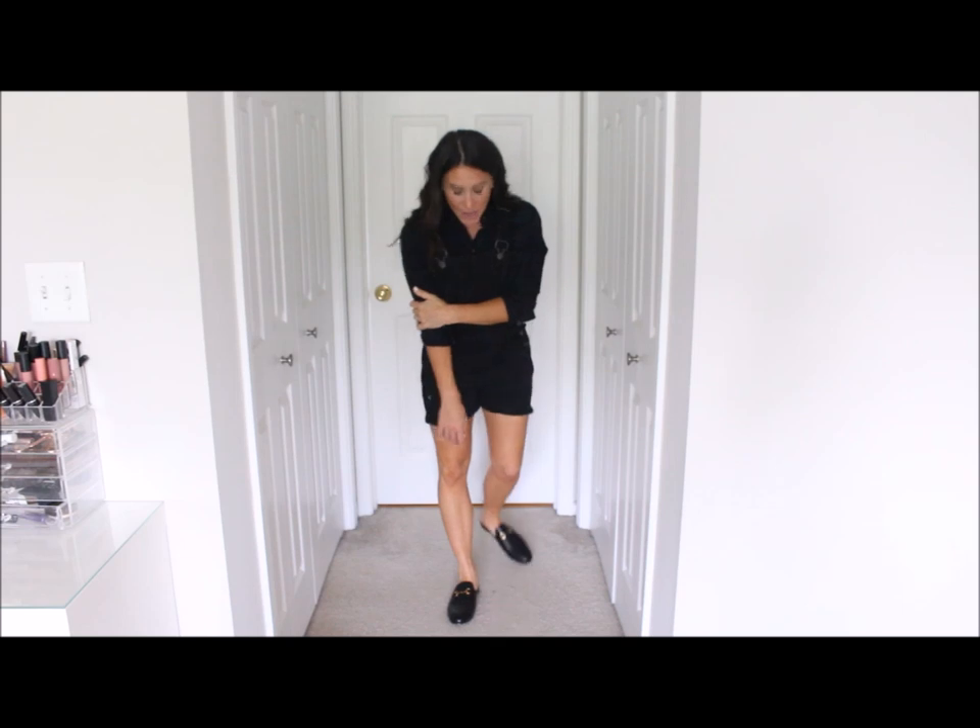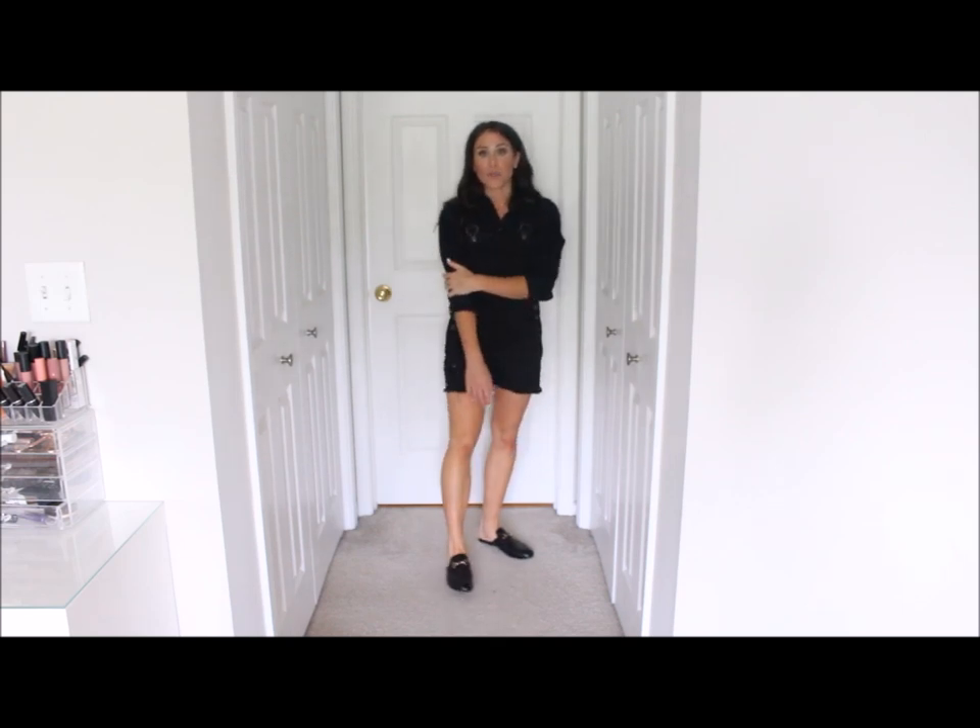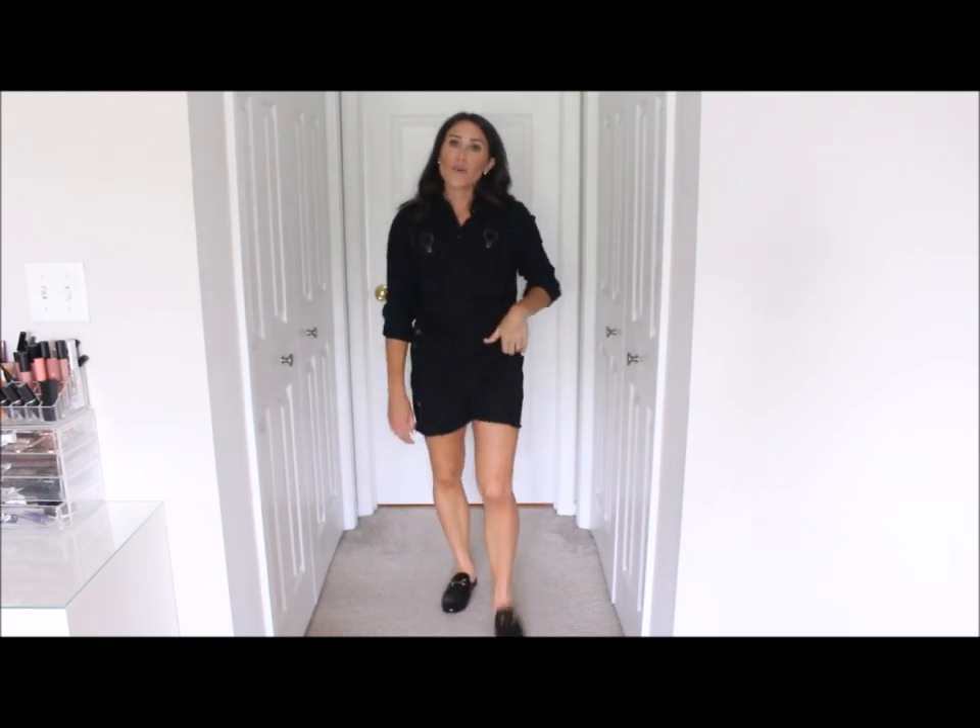Outfit number three for fall. I paired my black shore dolls with a flannel. I put on the flannel and was like 'oh my gosh I'm so excited' but it's like a hundred degrees out and I'm sweating. I threw on the cute little flannel with it and then threw on some black little mules — I think it's so cute.